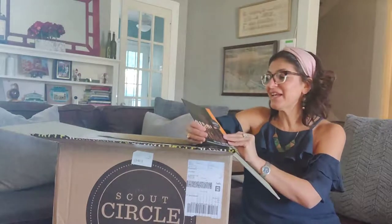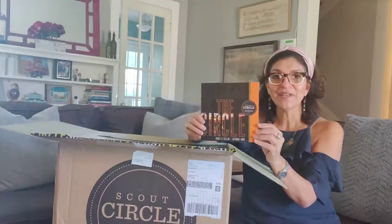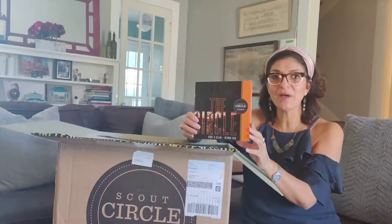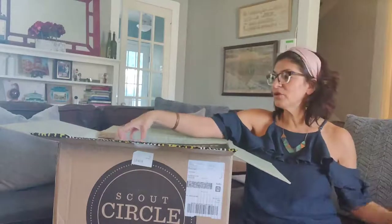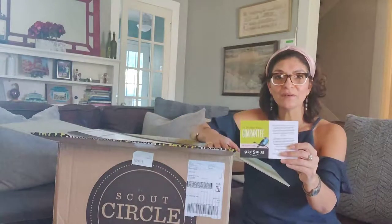It comes with this handy dandy booklet — I love that it's an orange one — that explains a little bit about the wines included. It also highlights some of the wineries and the winemakers. That comes in every box.